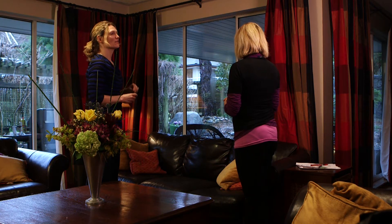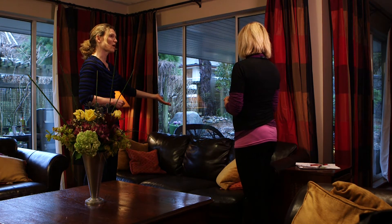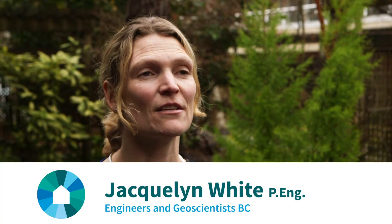Jacqueline White speaks for the Association of Professional Engineers and Geoscientists of British Columbia. You can tell if the relative humidity inside the home is excessive simply by looking at your windows. If condensation is regularly occurring on the windows, steps need to be taken to reduce the humidity levels in the home.